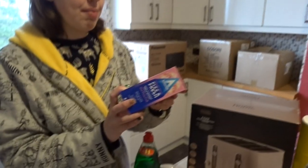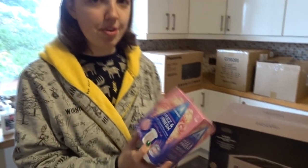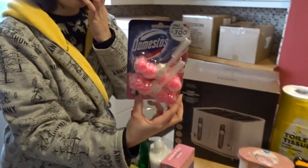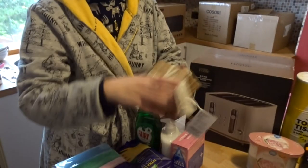These we got from B&M — they are Astonish toilet bowl fizzers, just to make the toilets smell nice. And then we got these from Asda: Domestos toilet cleaner, the ones that you hang on the side of the toilet.